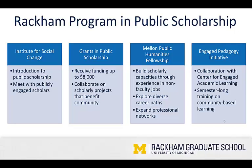The grants I'll be discussing today are one of four major programs. The Institute for Social Change is a week-long introduction to public scholarship that takes place each year in August. At the Institute, students meet with publicly engaged scholars and connect with other students involved in this work. The Mellon Public Humanities Fellowships help graduate students build scholarly capacities through experience in non-faculty jobs, allowing students to explore diverse career paths and expand their professional networks.